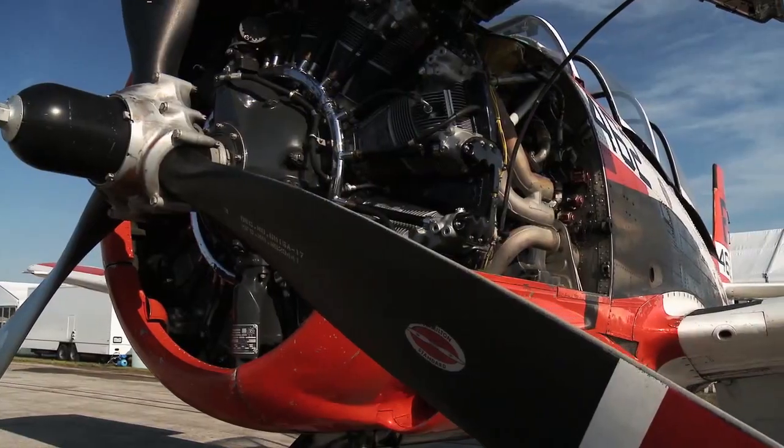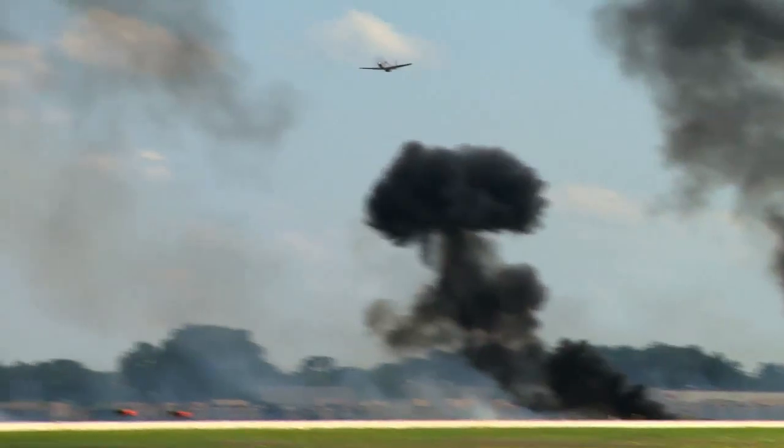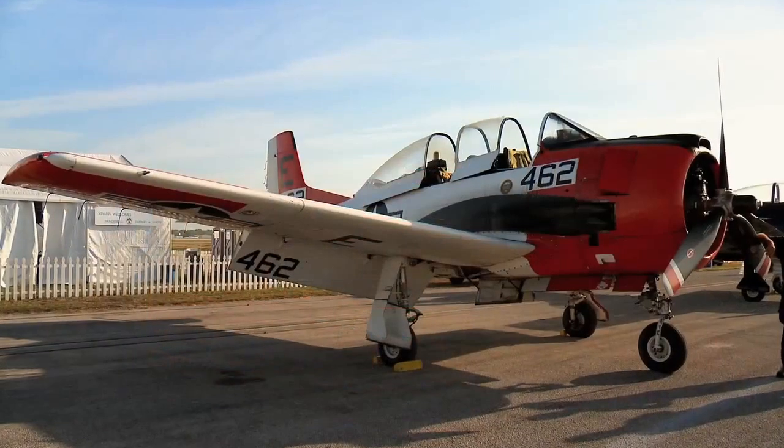This week on The Aviators, what has a nine-cylinder radial engine, served in Vietnam, and can outturn a P-51? Find out as we look at the T-28 Trojan.